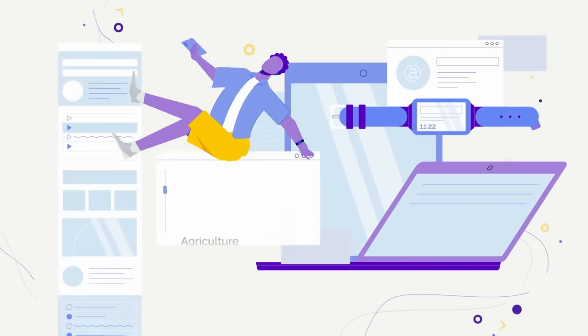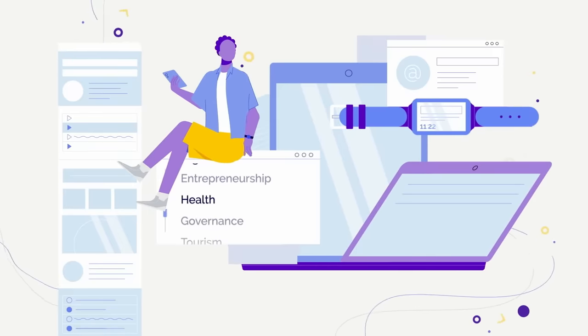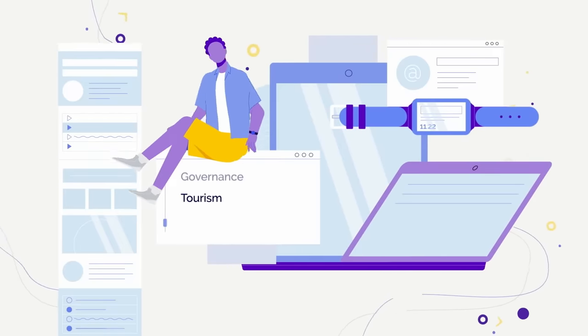Our course topics range from agriculture to digital skills, entrepreneurship, health, governance, tourism, and more.